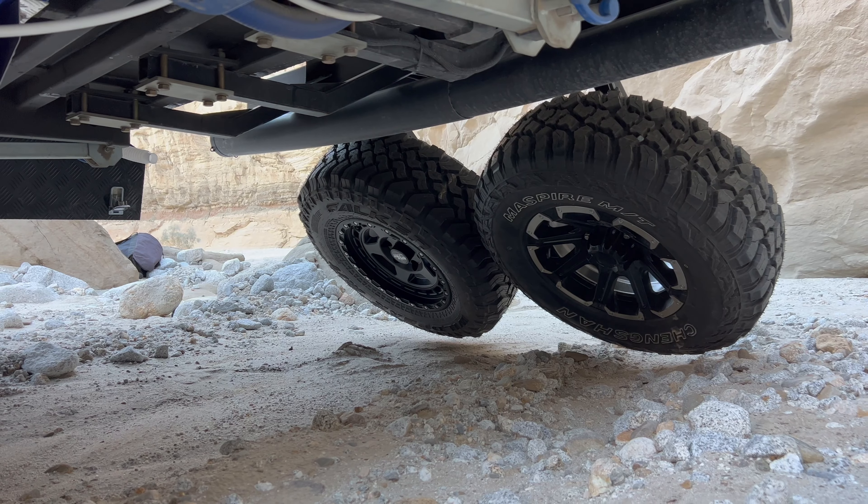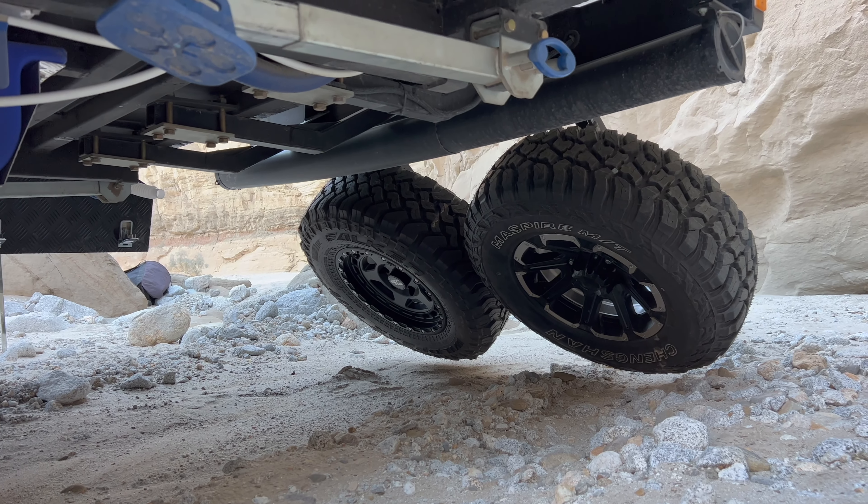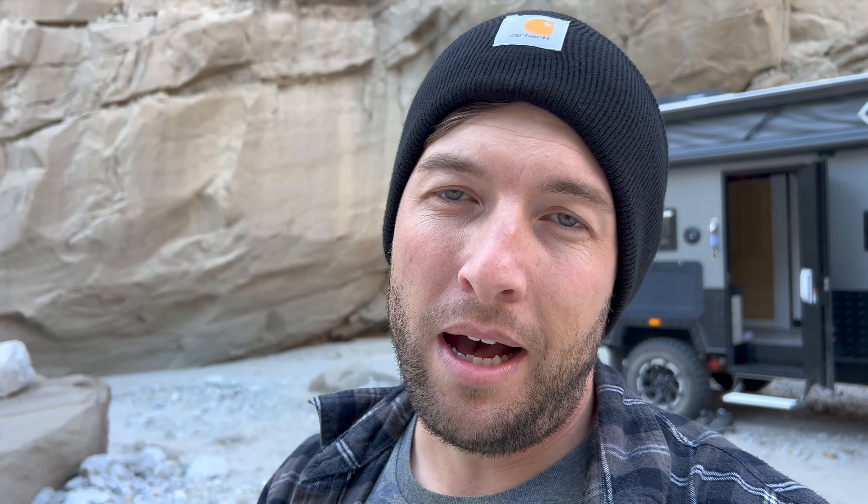Something a little interesting you'll see at the back is I swapped out one of the Opus's two spare tires for the spare tire for the GX. The bolt pattern worked close enough to be able to do that, and I don't have a place for the spare currently on the GX, so it was nice to put it on there — that way if we did have an issue with the GX while towing the Opus, we've got the GX spare tire on there as well.